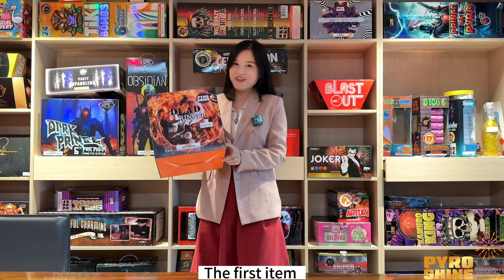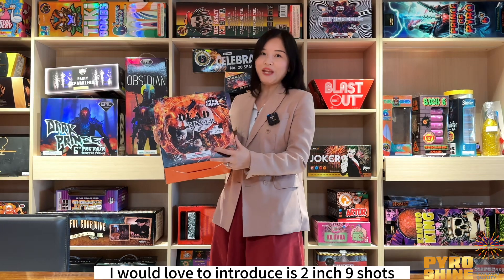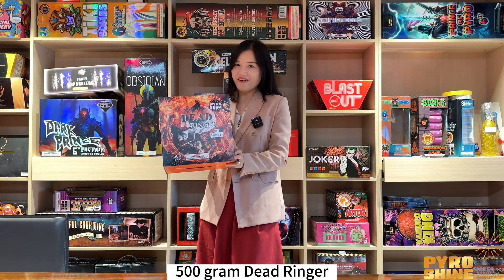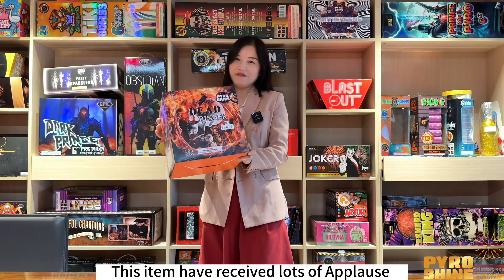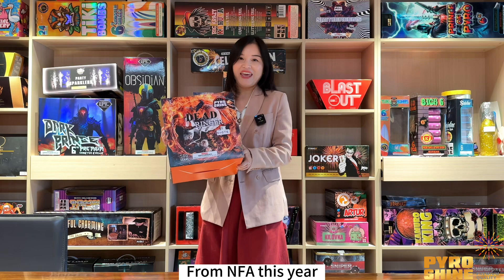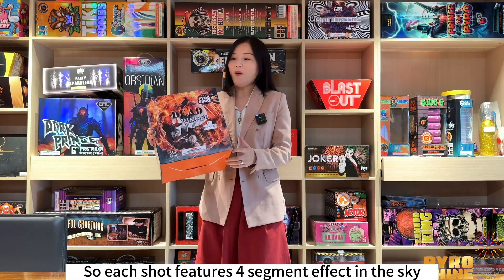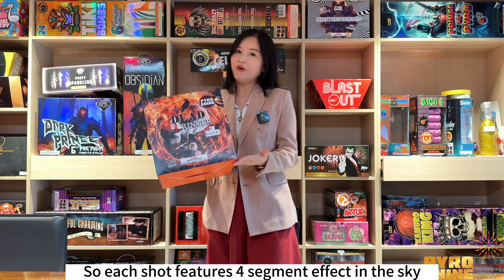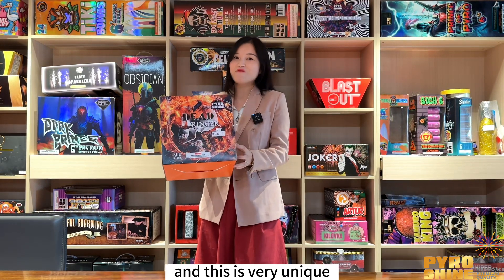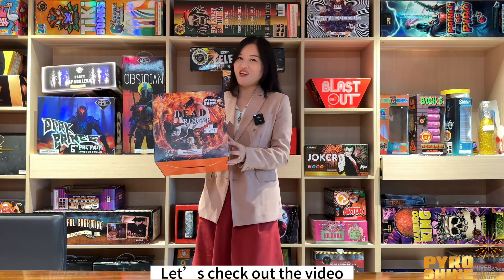The first item I'd love to introduce is a 2-inch 9-shot 500-gram Dead Ringer cake. This item has received lots of applause from NFA this year. Each shot features a 4-segment effect in the sky, and this is very unique. Let's check out the video.